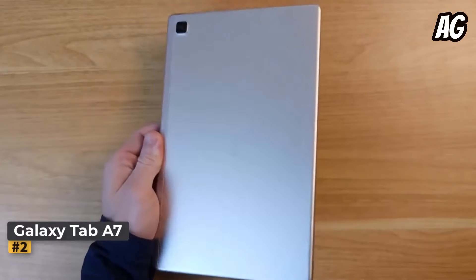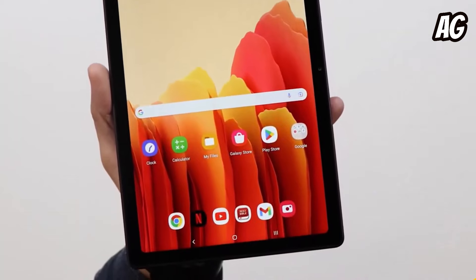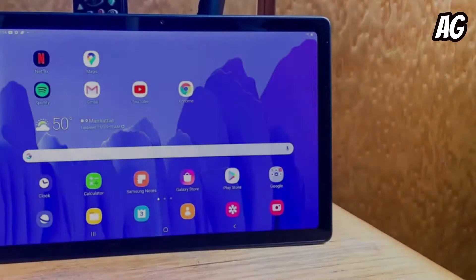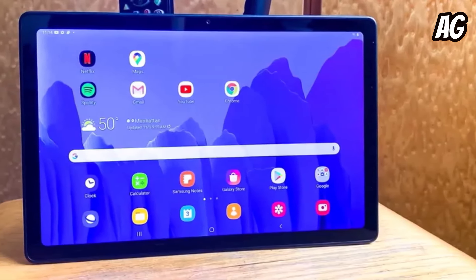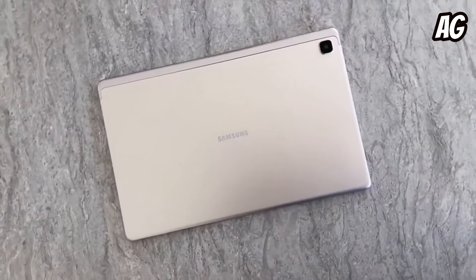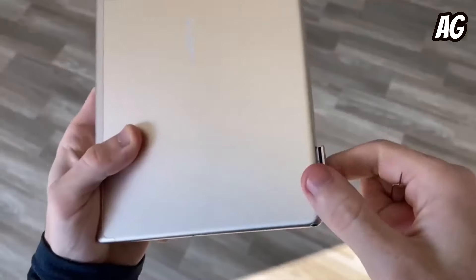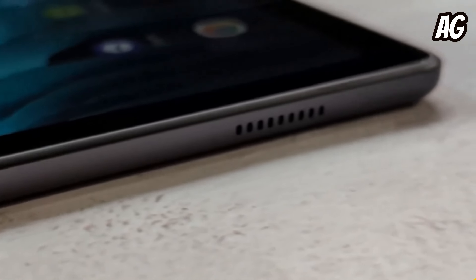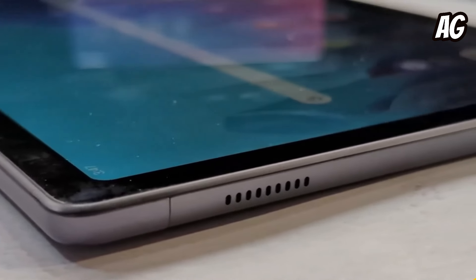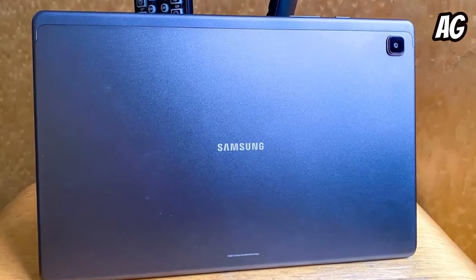Number two: Samsung Galaxy Tab A7. The Samsung Galaxy Tab A7 offers a compelling blend of performance and style at an affordable price point. With sleek thin bezels and features like facial recognition, it competes admirably with the 2021 iPad while saving you $100. Weighing just 1.1 pounds and boasting a premium aluminum chassis, the Tab A7 exudes elegance and portability. It includes expandable storage, a USB-C port, a microSD card slot, and headphone jack, setting it apart from competitors.